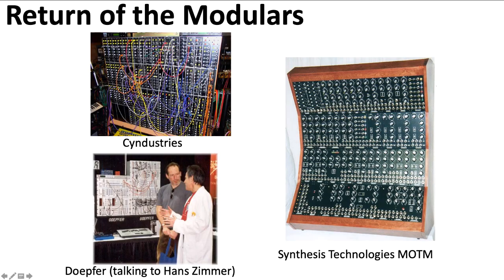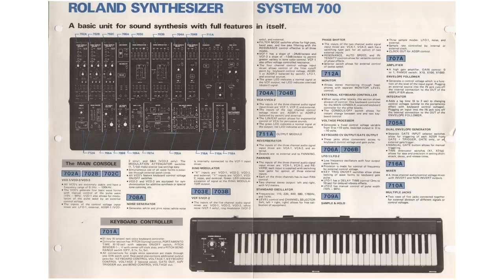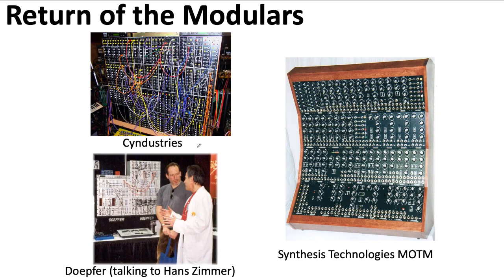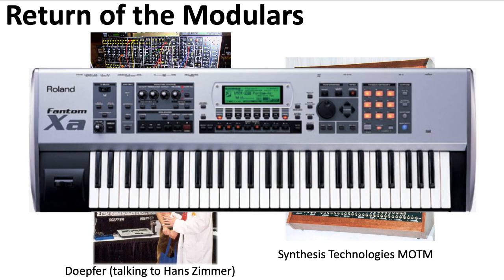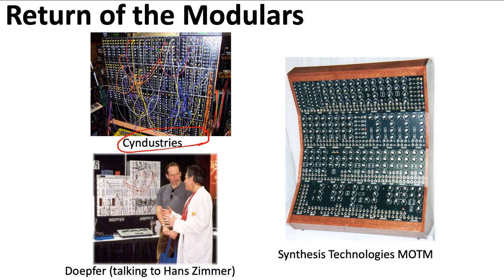When I first taught this class in 2006, modulars were making a big comeback. But the big manufacturers like Roland, who in the distant past had sold modular systems, weren't selling any modulars — they were selling things like all-in-one keyboard workstations. It was smaller hobbyist companies like Synthestries and Synthesis Technologies, Paul Schreiber's company, that really carried the torch of modular design. A large factor in bringing modulars back into the mainstream and making them affordable was Dieter Dopfer.